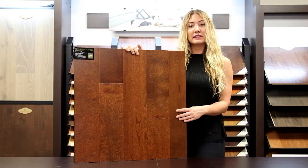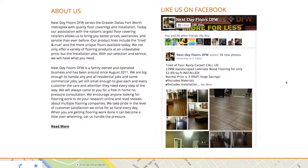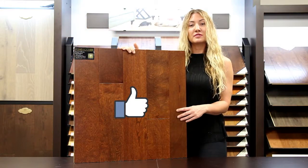To take a closer look at this or any of our other products, visit nextdayfloorsdfw.com. There you can browse our entire collection and even schedule a free visit to your home by our mobile showroom. And be sure to like us on Facebook. Thanks for watching.